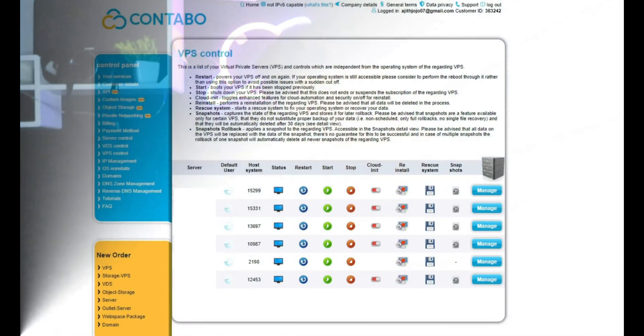First of all, Condovo has a wide range of products and services, and I have used a few of them including cloud VPS, storage service, and object storage.